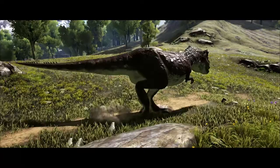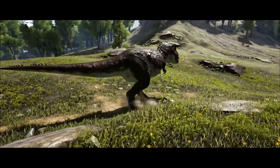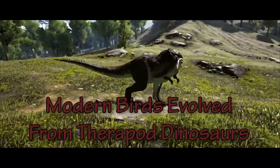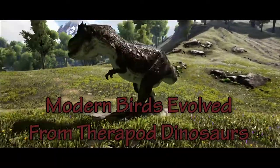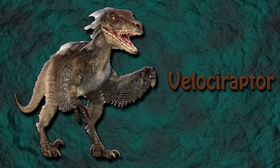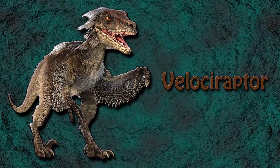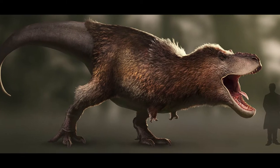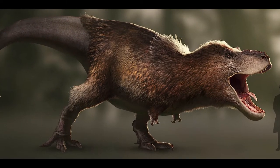What we understand about dinosaurs is constantly changing, and the T-Rex is no different. For many years now, strong evidence has been discovered to suggest that modern-day birds evolved from the two-legged theropod dinosaurs. Fossil remains have been found of the Velociraptor with preserved feathers. It is now believed that the Tyrannosaurus rex had feathers on some parts of its body at some point during its life cycle.